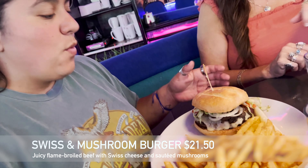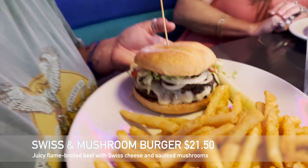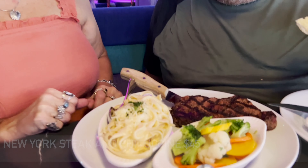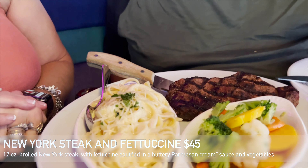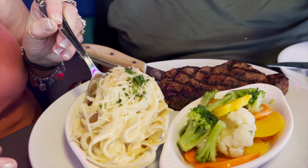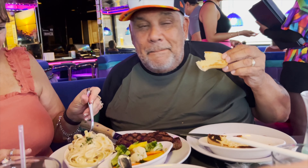Alright, so what do we have here? We've got the Swiss and mushroom burger with a side of pickle. What do the parents got? We've got New York strip with fettuccine. Move the fettuccine around — oh yeah. Only at the Peppermill.